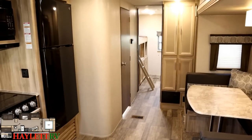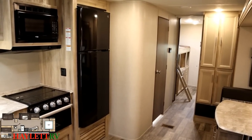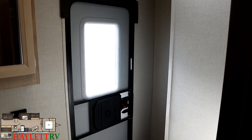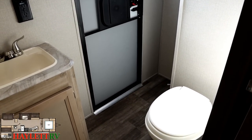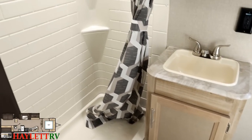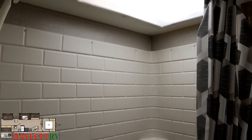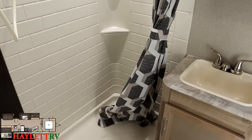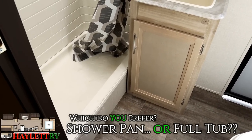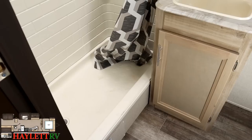That door takes us to the dual entry bathroom, where you can get to it from inside or directly from outside to cut down on foot traffic. This is technically a new floor plan — the 323 BHDS. Catalina has had layouts like this for years but tweaked some things and gave it a new model number. One thing I'd really like feedback on: they've gone away from tubs and gone to these nice little shower pans. A lot of people ask about that in a bunkhouse.